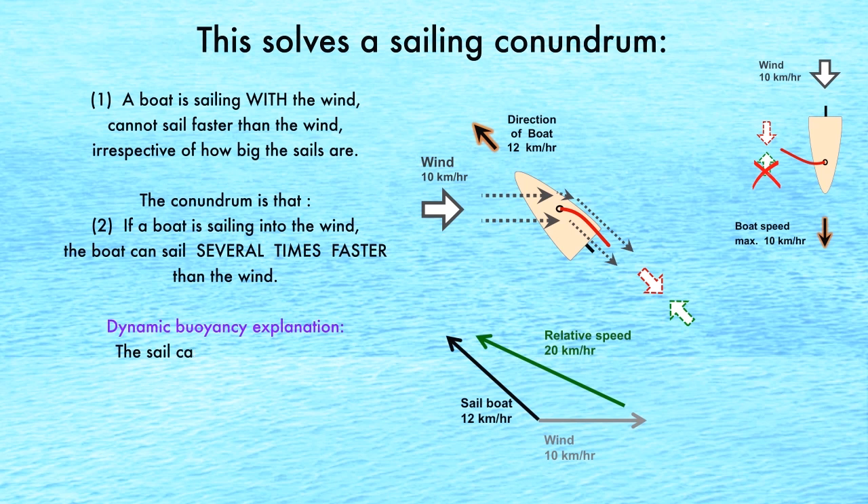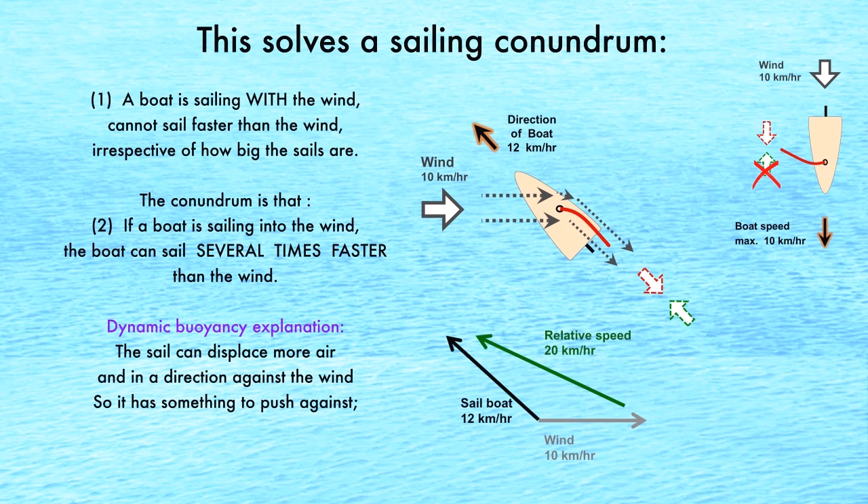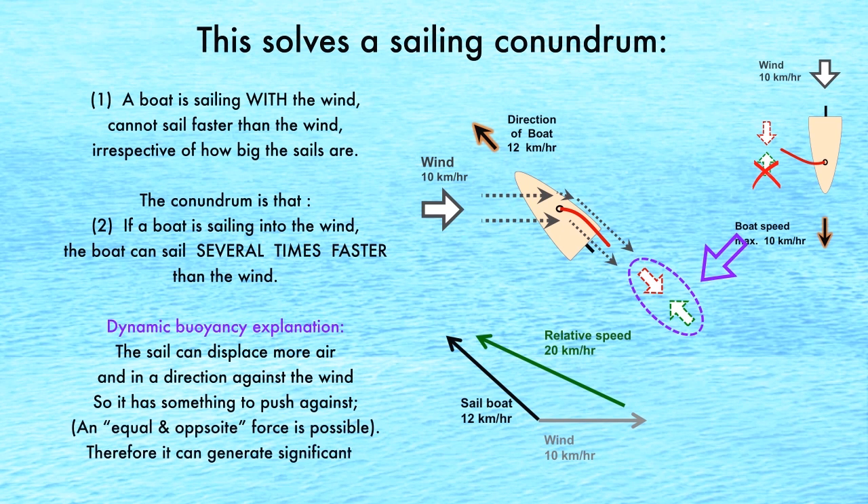Dynamic buoyancy's explanation for sailing against the wind is straightforward: the sail can displace significantly more air in a direction against the wind, so it has something to push against. An equal and opposite force is possible and therefore generates significantly more power.